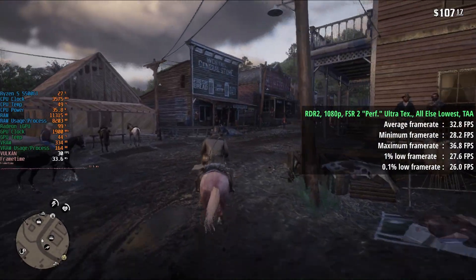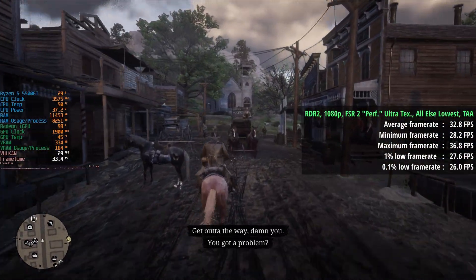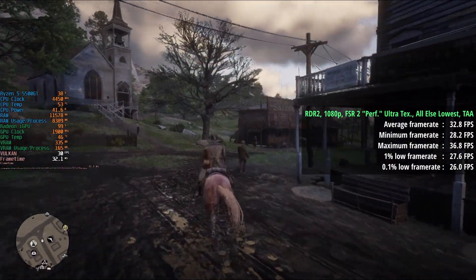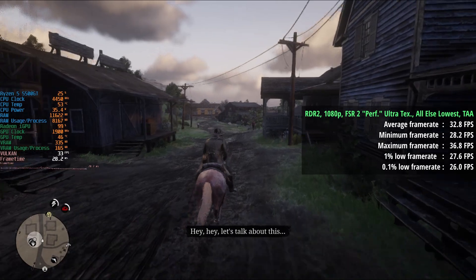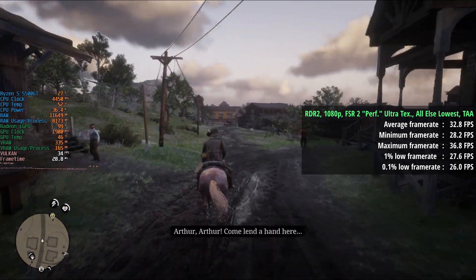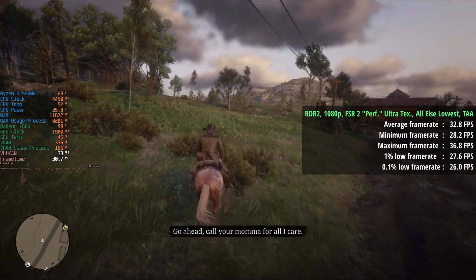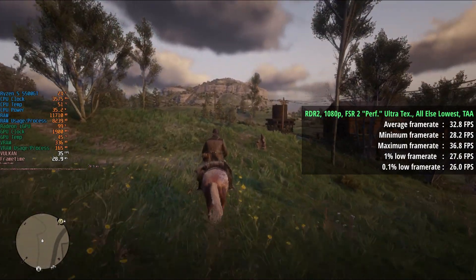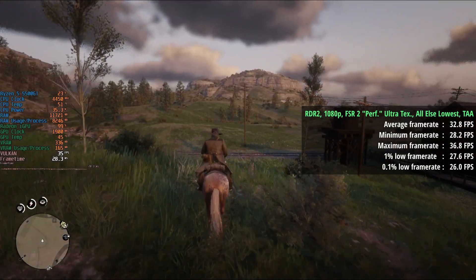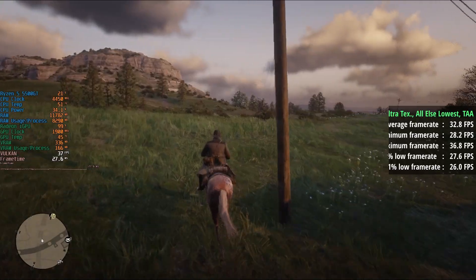Finally, Red Dead Redemption 2 also supports FSR 2, set here to Performance mode — the lowest available option. Textures were set to Ultra to avoid a muddy look, everything else was at its lowest, and TAA was set to Medium. This gave an average of 33fps, a 1% low of 28, and a 0.1% low of 26. There were a few drops around Valentine but it was a pretty consistent experience overall.